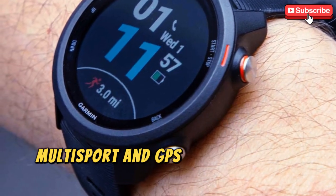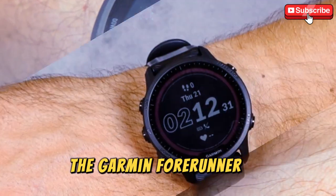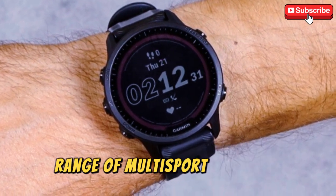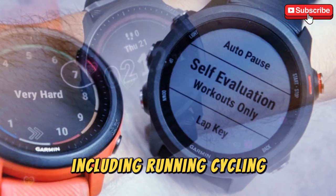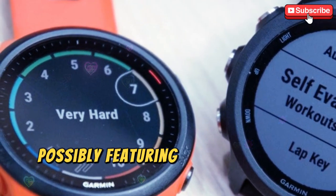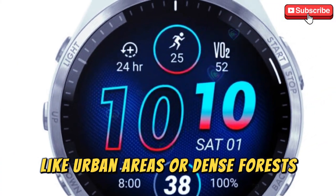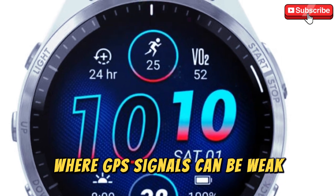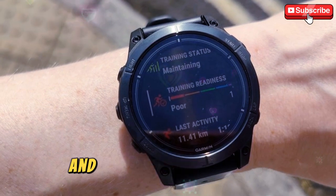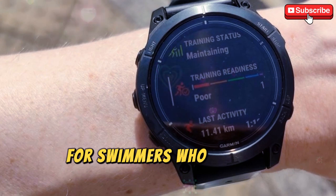Multi-sport and GPS — for every athlete. The Garmin 4Runner 975 is expected to continue Garmin's tradition of supporting a wide range of multi-sport activities, including running, cycling, swimming, and more. Enhanced GPS capabilities, possibly featuring dual-frequency support, will improve accuracy in complex environments like urban areas or dense forests where GPS signals can be weak. Improved swim tracking features are also expected, such as automatic stroke detection and advanced lap tracking, making the 4Runner 975 an excellent choice for swimmers who demand precision.